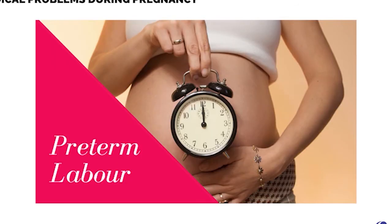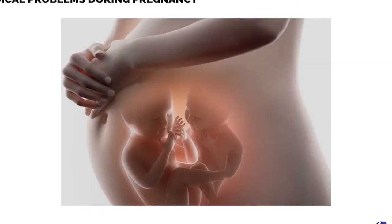Preterm labor, occurring before 38 weeks of gestation, can be due to chronic conditions like diabetes or kidney diseases, excessive accumulation of amniotic fluid, twin pregnancies, autoimmune diseases, etc. Uterine relaxants like isoxuprine and ritodrine may be useful.